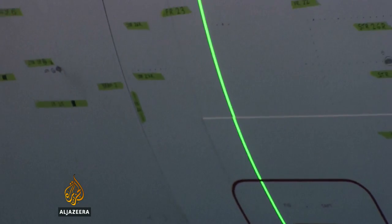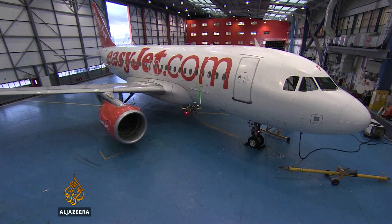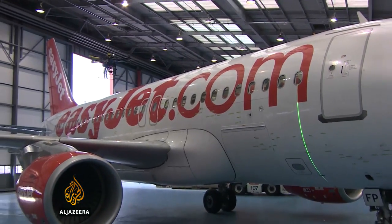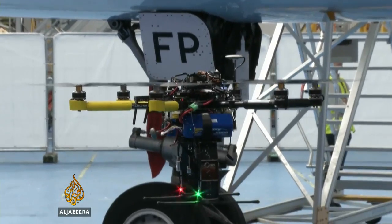Armed with lasers and high-definition cameras, this remote-controlled drone could change the way aircraft inspections are done. Any suspicious marks or damage are referred to engineers for them to check. The technique is being tested as an alternative to slower, fully manual inspections.